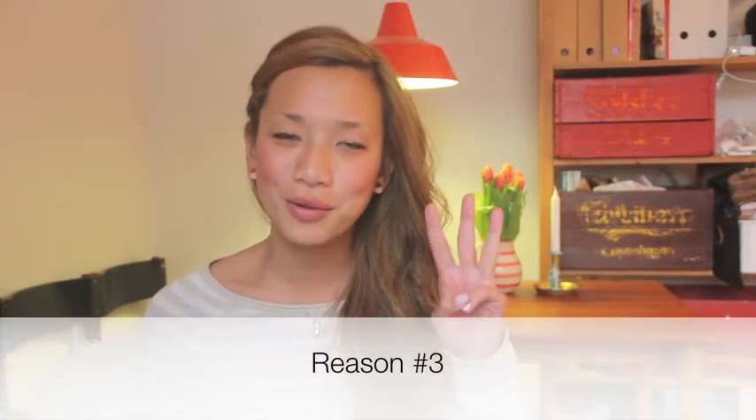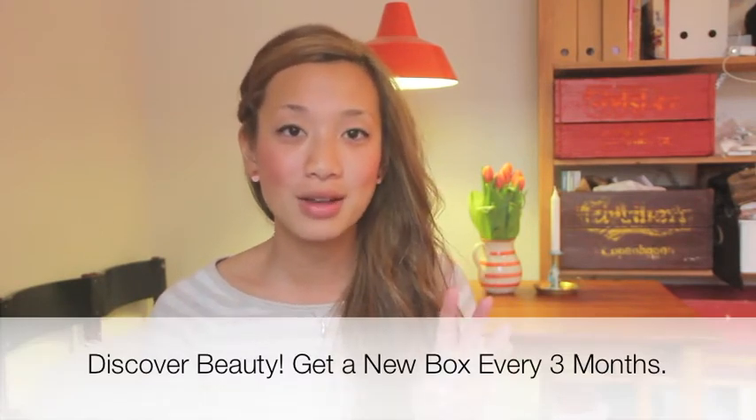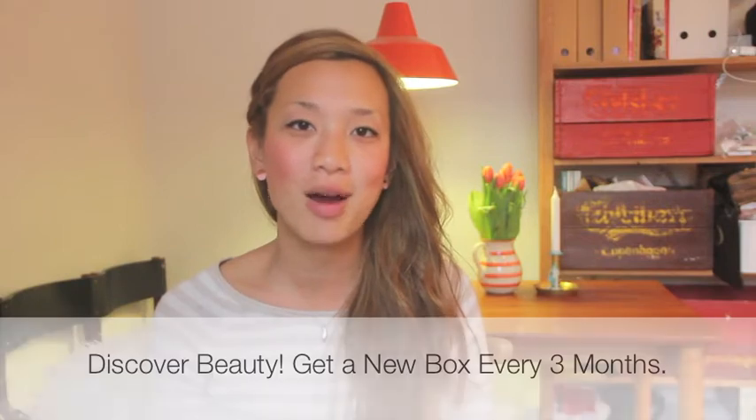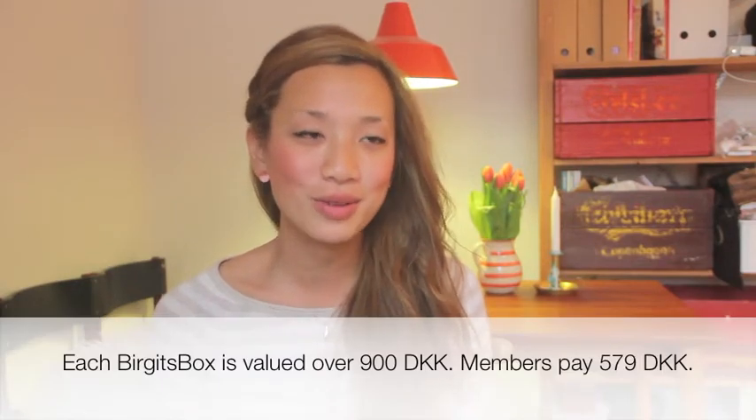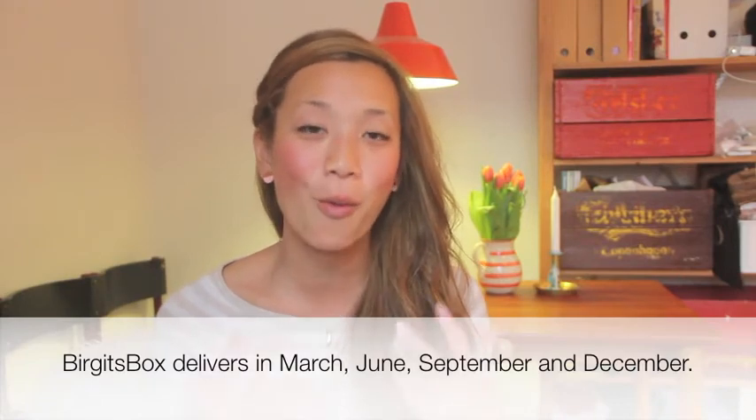Which leads into reason number three: Birgit's Box is a discovery beauty box, meaning you only get boxes four times a year, which allows you three months to really try these full-size products and see whether or not you can really fall in love with them. And if a product doesn't work for you, it's nice to know you'll get four or five other products so that you can try and discover quality toxin-free beauty products for yourself.